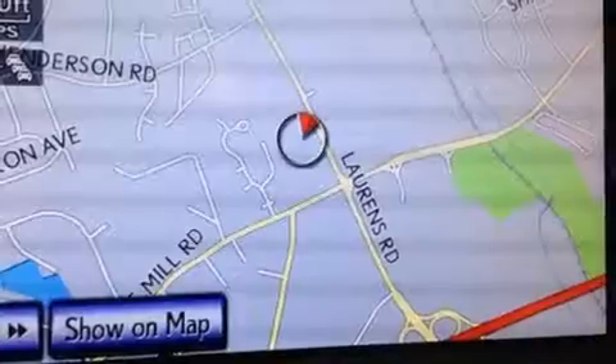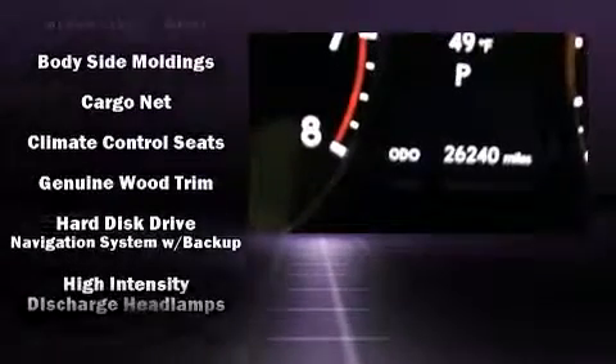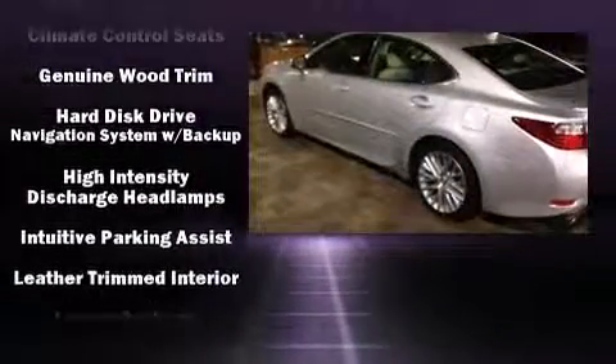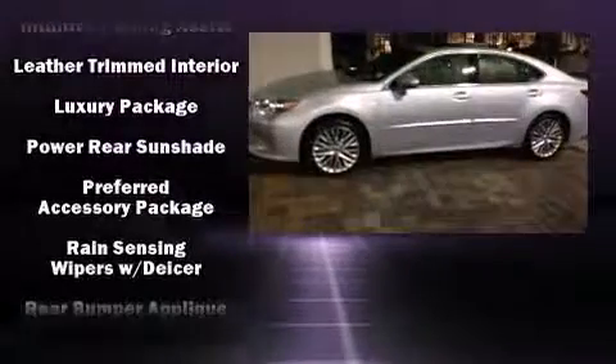Lexus ensures the safety and security of its passengers with equipment such as head curtain airbags, front and rear side impact airbags, traction control, a security system, an emergency communication system, and four-wheel disc brakes with ABS.